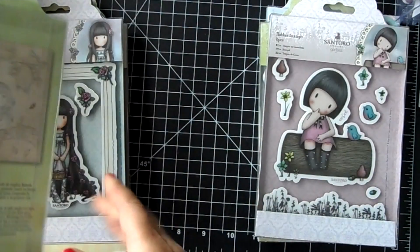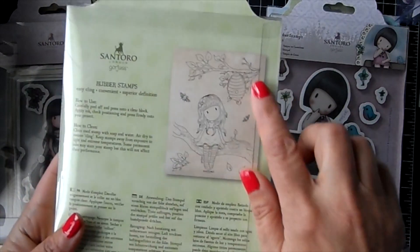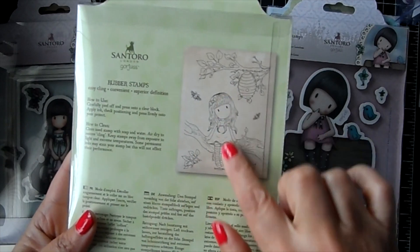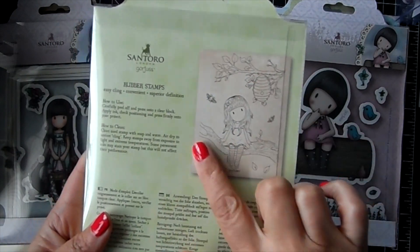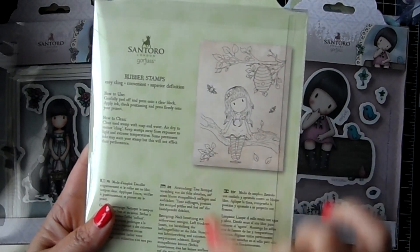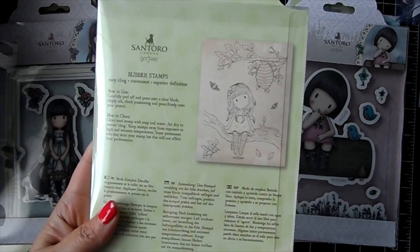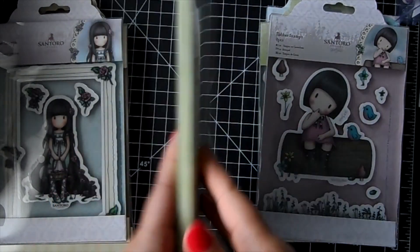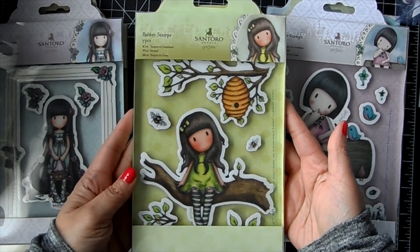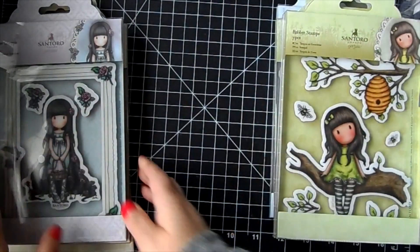And then there is 'Little Leaf' - you get this branch with the beehive, this gorgeous branch, and the gorgeous girl sitting on it. There's a little couple of bees there, and leaves and more leaves to add on to your tree branch. Such a pretty stamp.